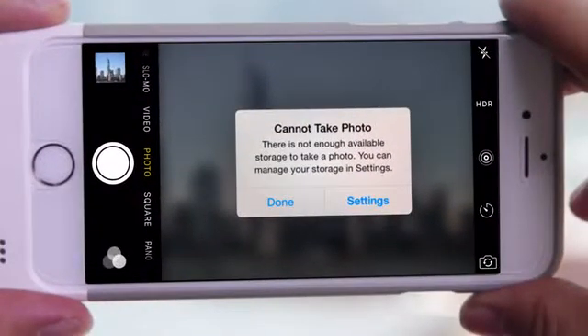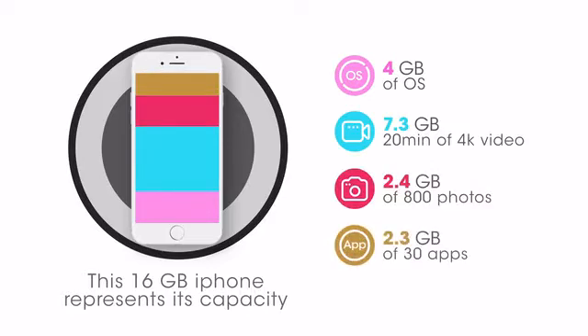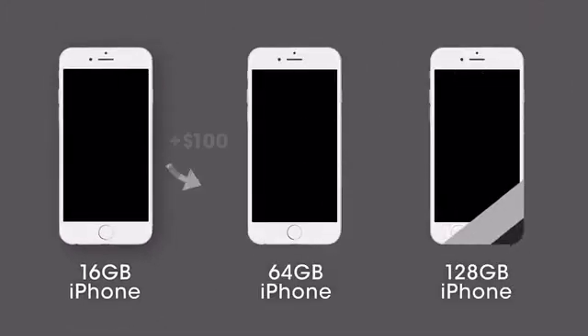And this is the last thing I want to see. With videos, music, applications, and games, things add up quickly. And unfortunately, storage costs money.